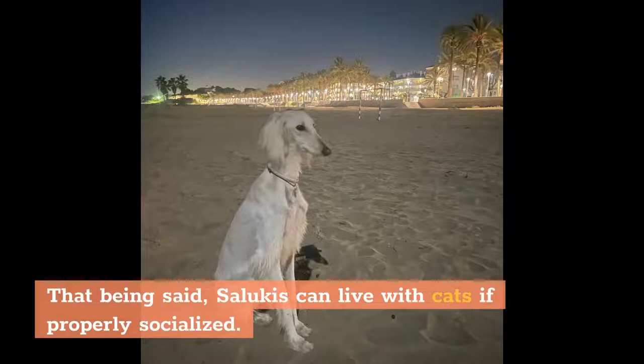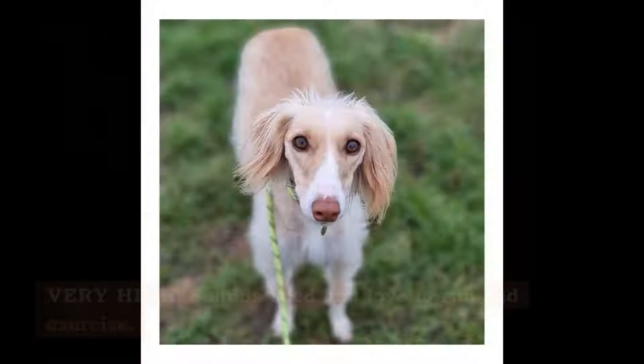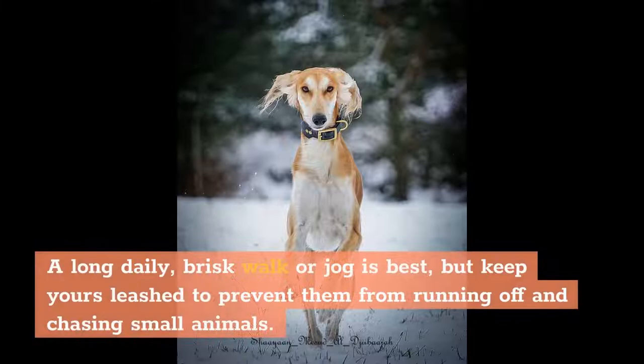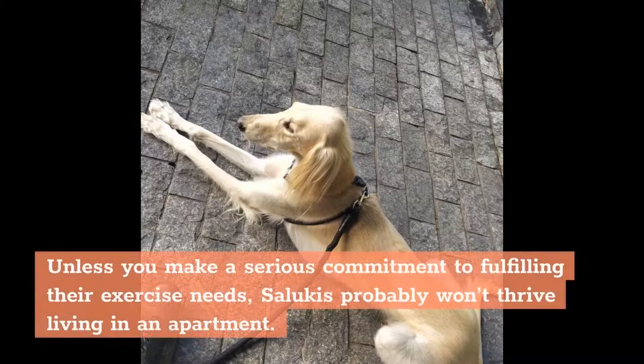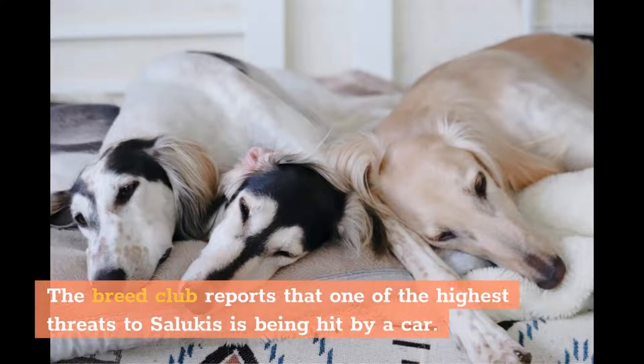Is this the right dog for you? Exercise Needs: Very high. Salukis need and love to run and exercise. A long daily brisk walk or jog is best, but keep yours leashed to prevent them from running off and chasing small animals. They will likely ignore recall attempts when they become fixated on a chase. Unless you make a serious commitment to fulfilling their exercise needs, Salukis probably won't thrive living in an apartment. They need safe places to run — the Breed Club reports that one of the highest threats to Salukis is being hit by a car.